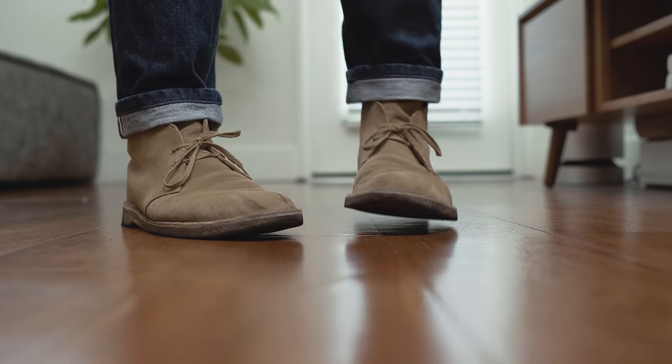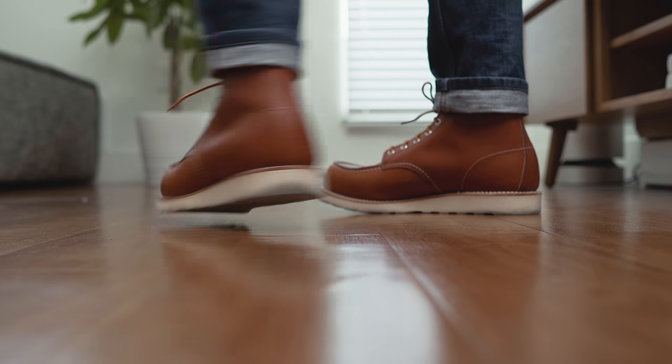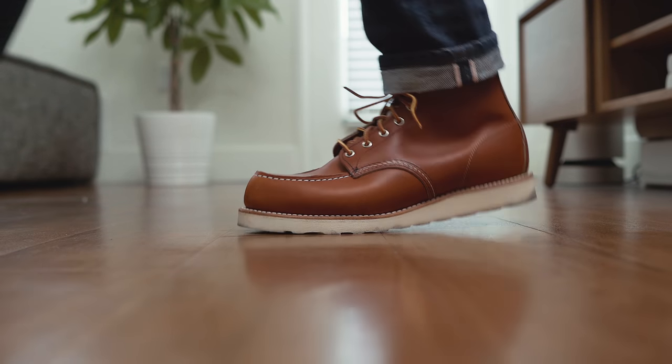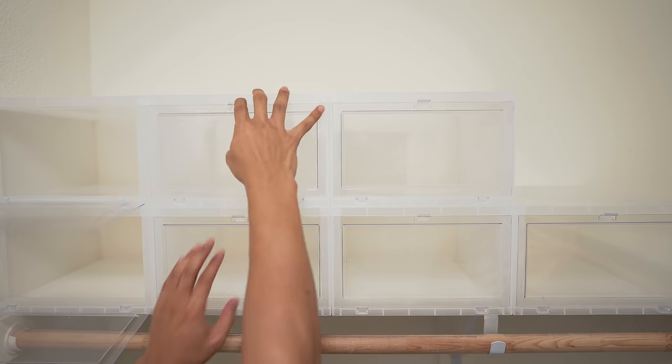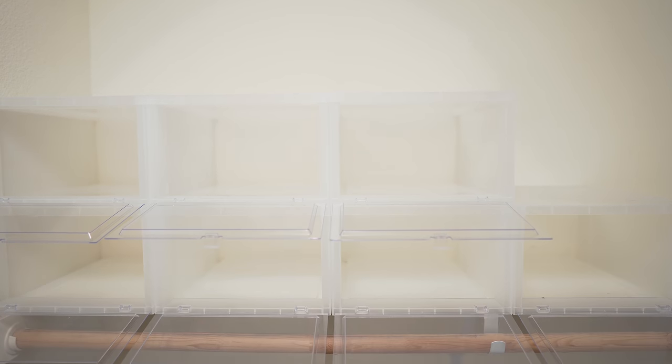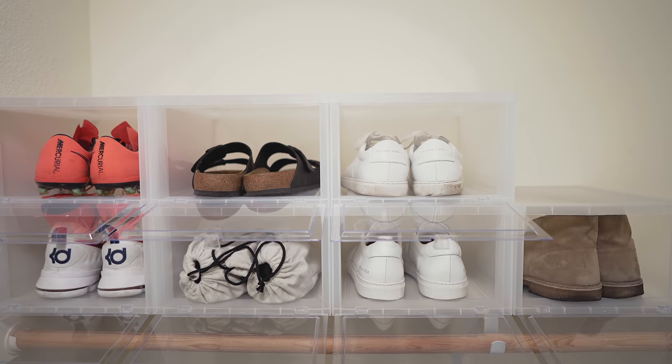I have two pairs of boots — one in suede, the Clark Desert Boot, and one in a heavier leather, the Red Wing 875 boot. I store my shoes in these clear drop-front shoe boxes that I keep on the top shelf of my closet. These are great because they are completely modular and can be customized to fit your needs. I keep everything but my larger boots in these since they won't fit.